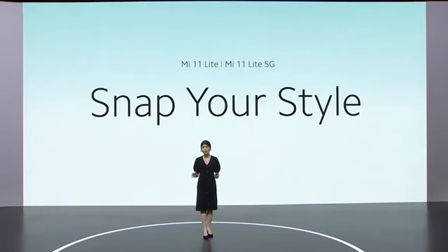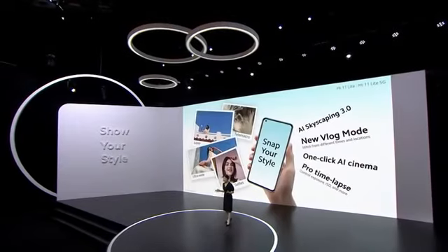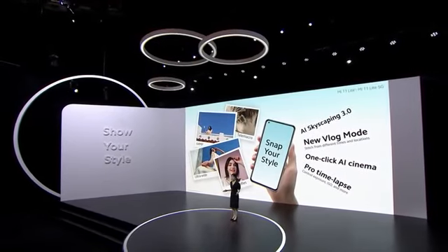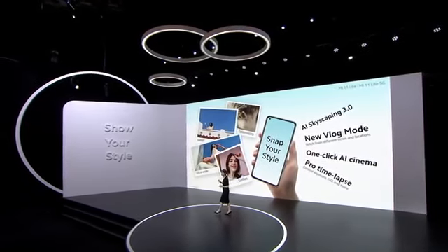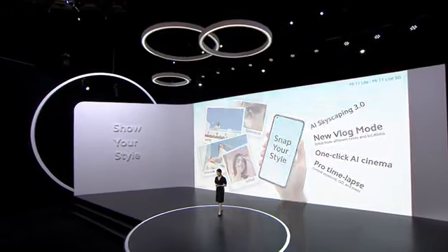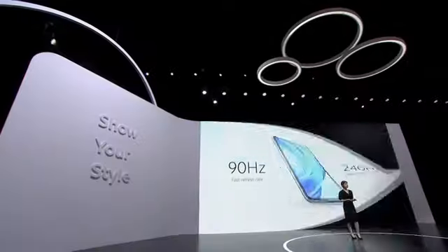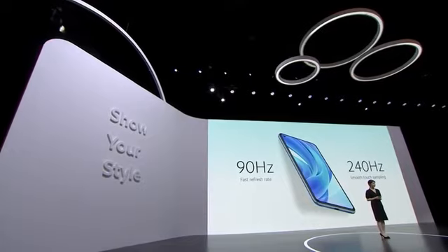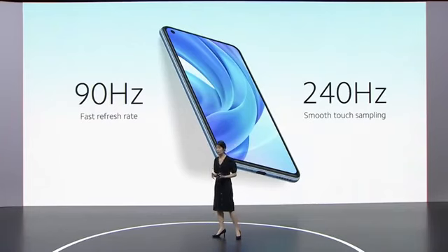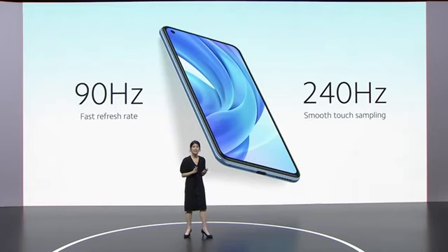Mi 11 Lite also sports a powerful camera system for capturing wonderful moments. Inside that super slim camera bump, we've included a very capable triple camera. You can capture wonderful moments with a 64 megapixel triple camera, plus great videos with Mi 11 series video software features. Mi 11 Lite sports a flat AMOLED display. We've also upgraded it to a 90Hz AMOLED — the kind often found in flagships — perfect for scrolling social media or playing games. We've also included 240Hz touch sampling, so your use feels even smoother.